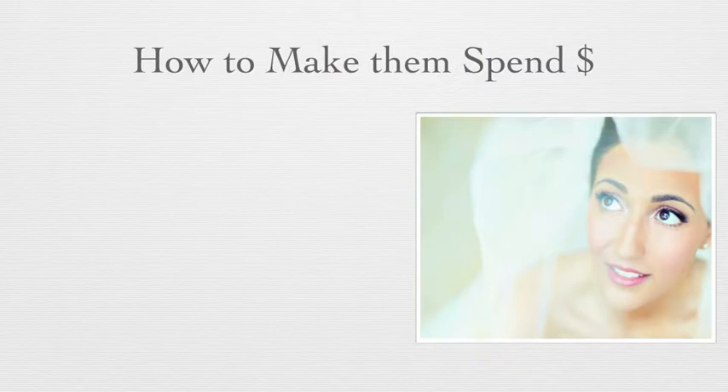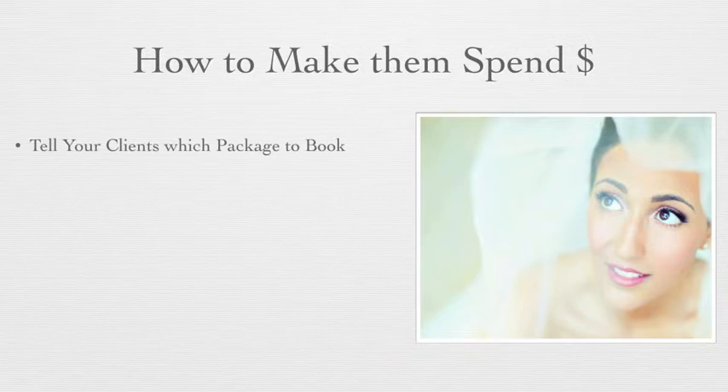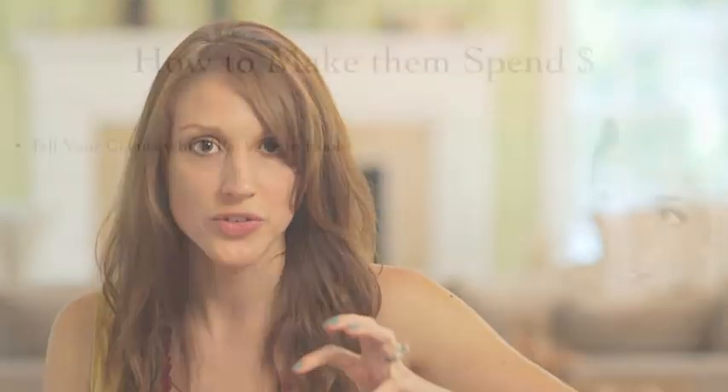I want to talk to you about how to get your clients to spend money. Number one: tell your clients which package to book. The way that you do this is, first of all, listing your highest package first. When you list your highest package first, it's going to be very psychologically effective. They're going to see your highest package and potentially be shocked by it, but then the rest of your packages are going to seem so much more reasonable when you're listing them off.